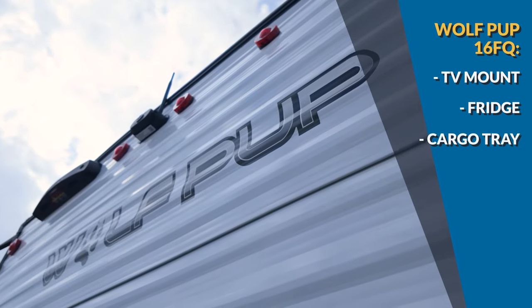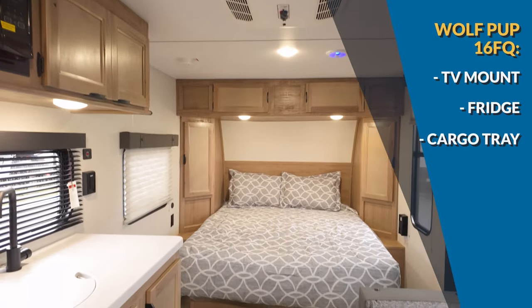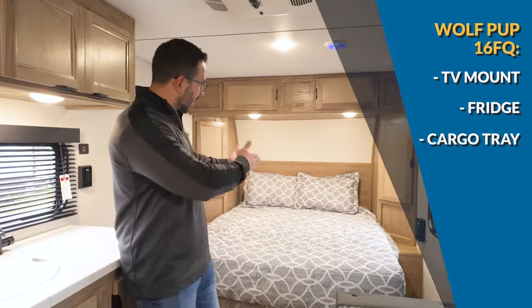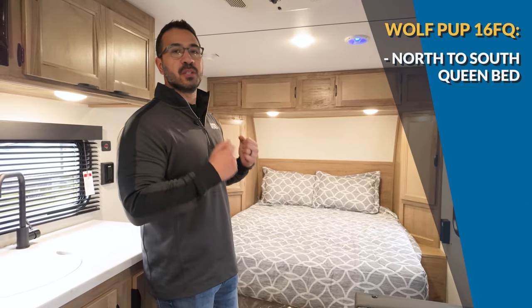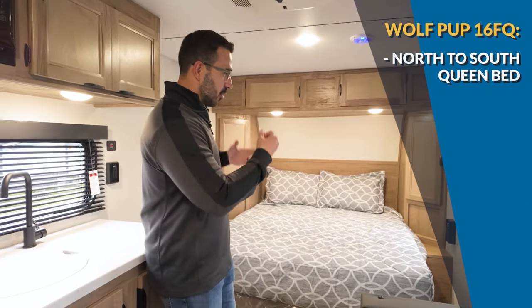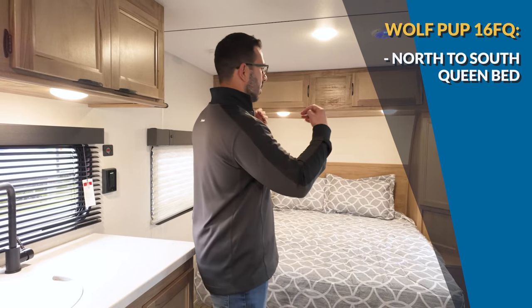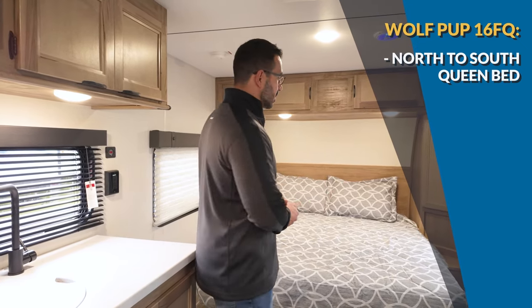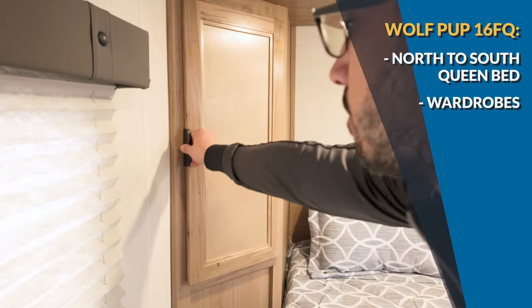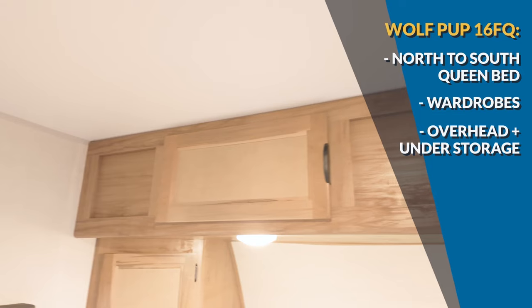In the very back you also have an extra drop-down cargo tray, and up top there's the optional backup camera. Now — I saved the best for last: a north-to-south queen bed in an SUV towable RV. I know this is something that's highly coveted and for good reason — it's easier to get out of bed when you need the bathroom in the middle of the night, it looks better, it's just a better overall setup. You have wardrobe on both sides, storage across the top, and storage underneath the bed with access to the pass-through as well.